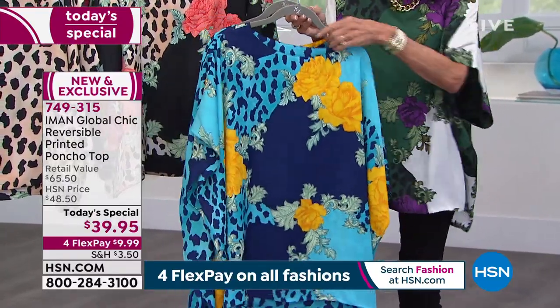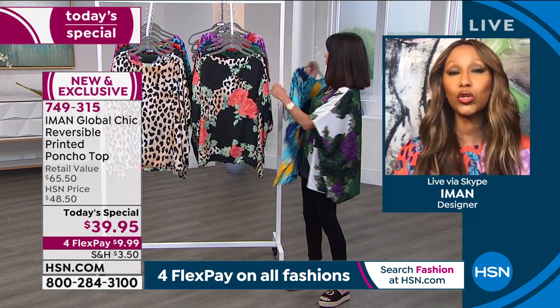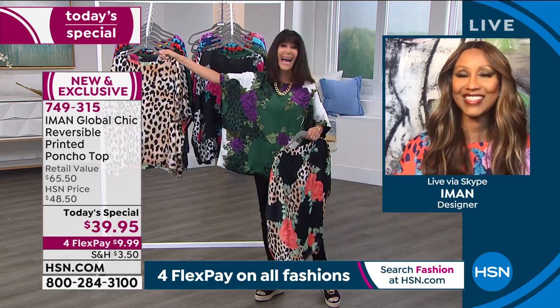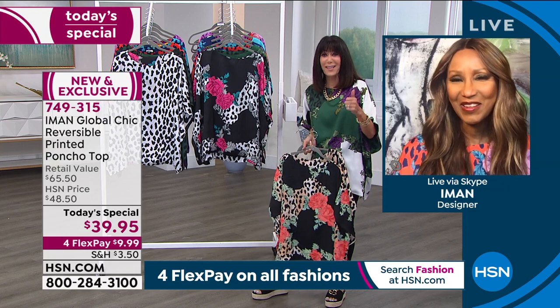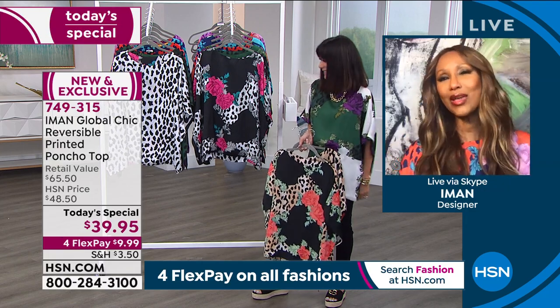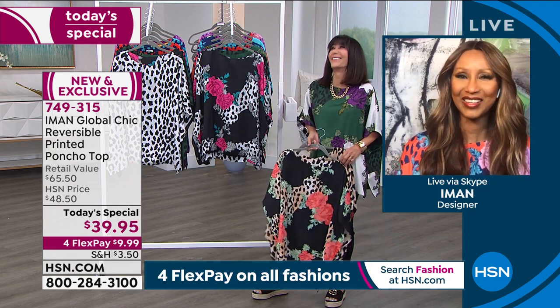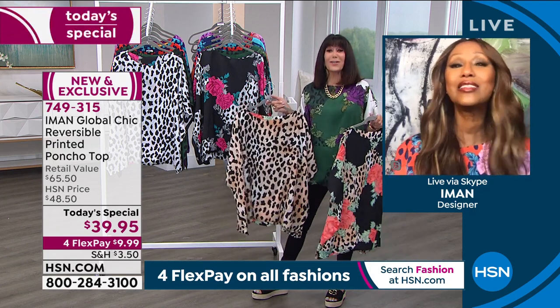It is also a cover-up — you can wear this as a cover-up over your bathing suits. This is what we used to say: from the beach to the bar. Remember those days? We're ready for those days again — put the bathing suit on and you're going to the bar, just put this on.